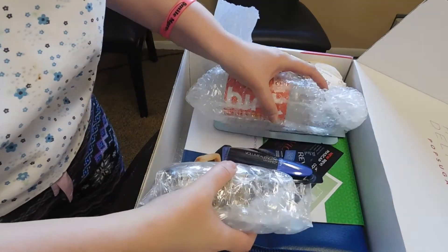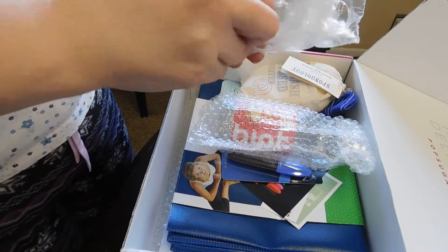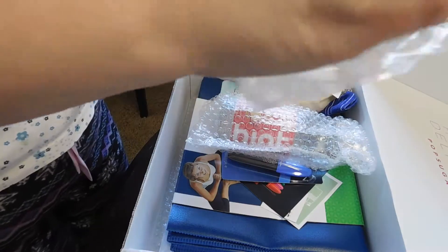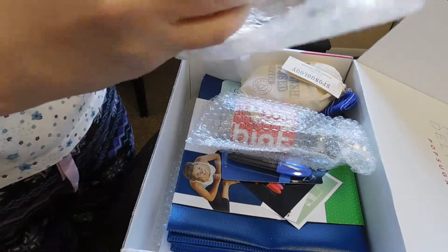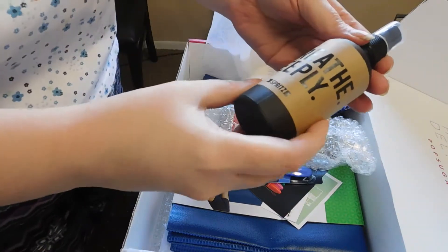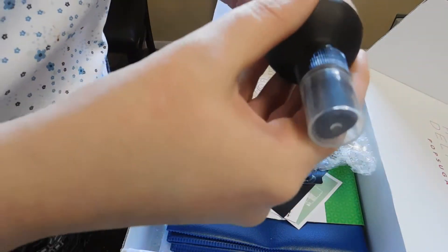Got some wrapped things. Let's open this right here. Oh, I think this was the spoiler, so this is what I've been excited for — Breathe Deeply Spritz.